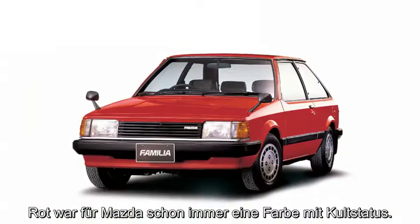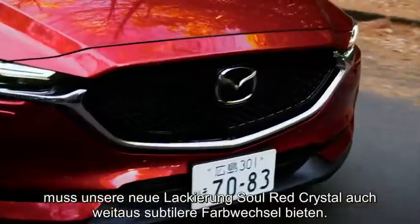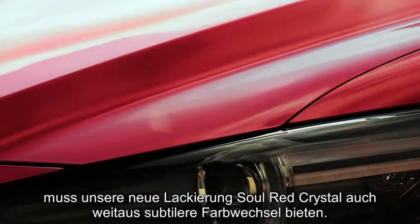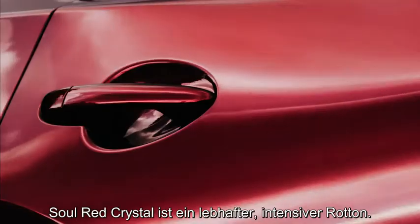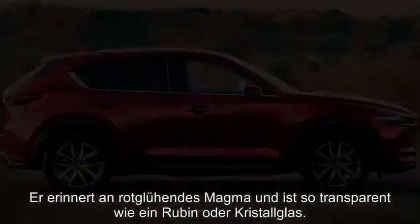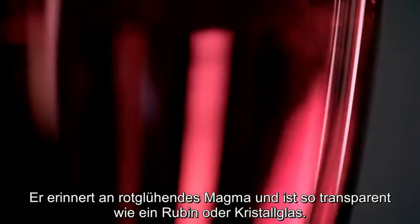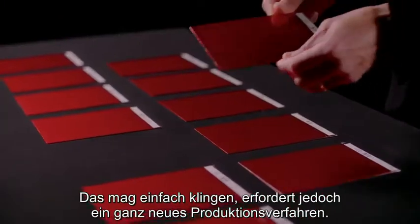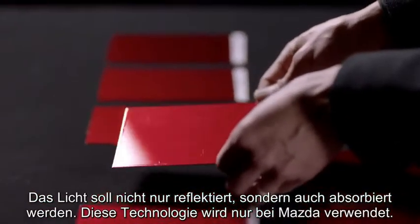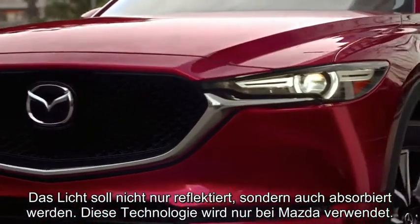Red has always been an iconic colour for Mazda, but as Kodo evolves towards purer, simpler forms, our new Sol Red Crystal paint needs to express much more delicate colour changes. Sol Red Crystal is a vivid red colour with great depth. It's been inspired by volcanic magma colour, with the transparency of a ruby gemstone or crystal glass. This sounds easy, but requires a completely new production process that not only has to reflect light, but also absorb it. And it's a technology used only by Mazda.